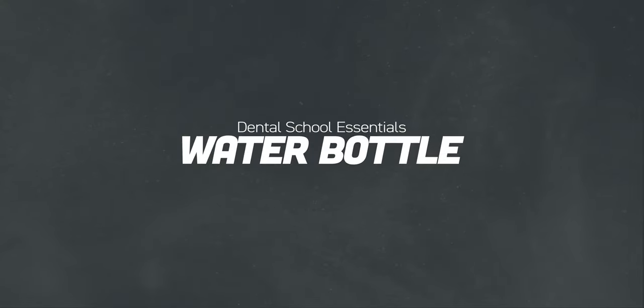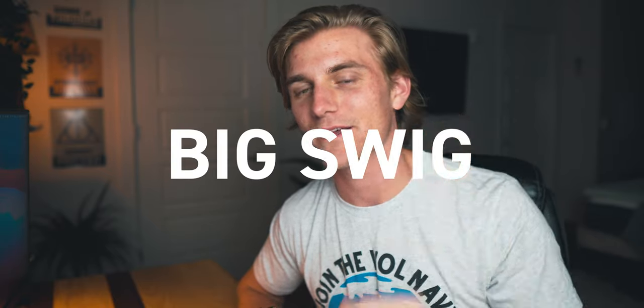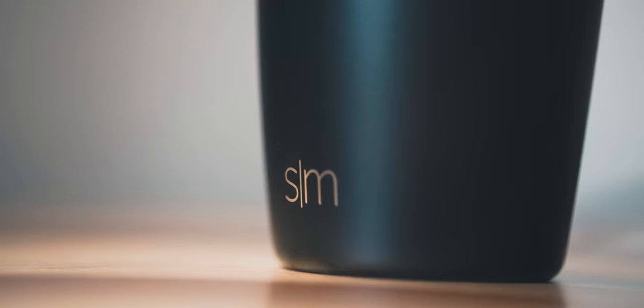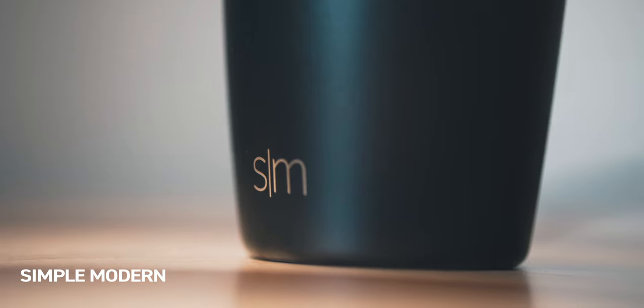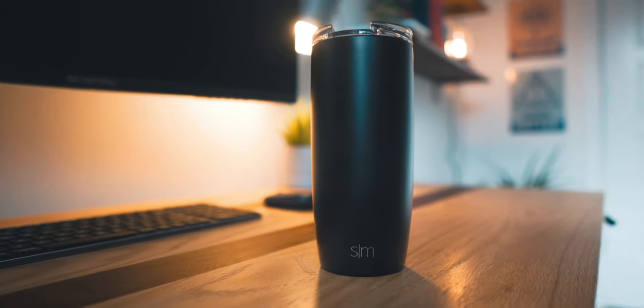In the side pocket of the backpack I keep my water bottle every single day. Hopefully you're hydrating while watching this video — if not, pause and go grab some water. I like to have water every day on campus and try to stay as hydrated as possible. This is just a simple modern water bottle I got at Target. It keeps the water cold and the top twists on and off.